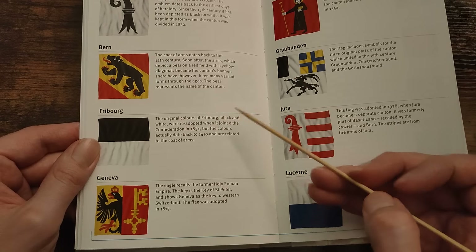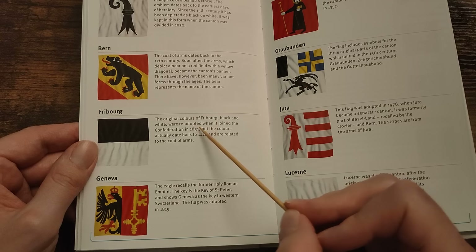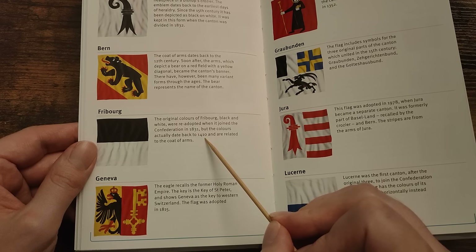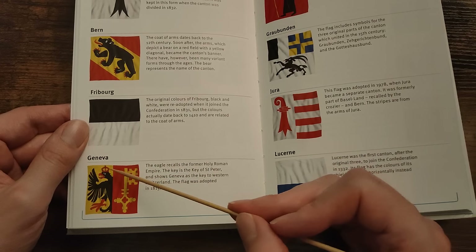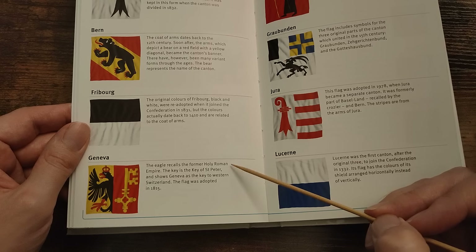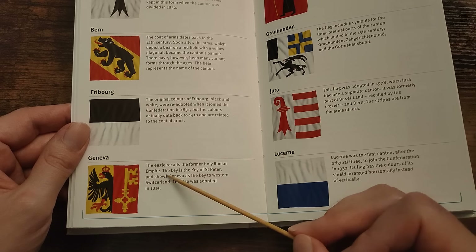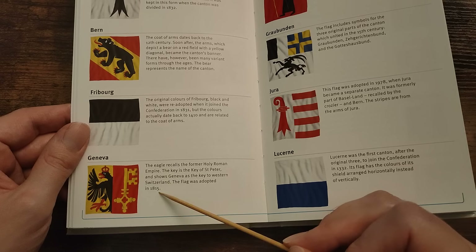Fribourg — the original colours of Fribourg, black and white, were re-adopted when it joined the Confederation in 1831, but the colours actually date back to 1410 and are related to the coat of arms. Geneva, or Genève — the eagle recalls the former Holy Roman Empire. The key is the key of St. Peter, and shows Geneva as the key to western Switzerland. The flag was adopted in 1815.